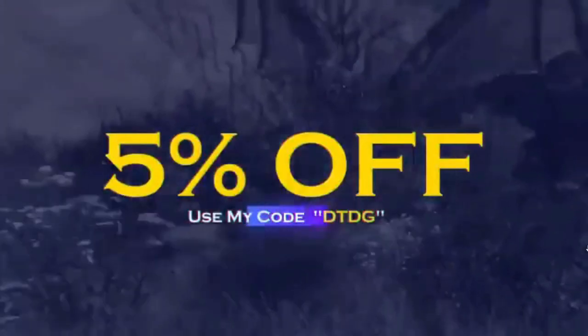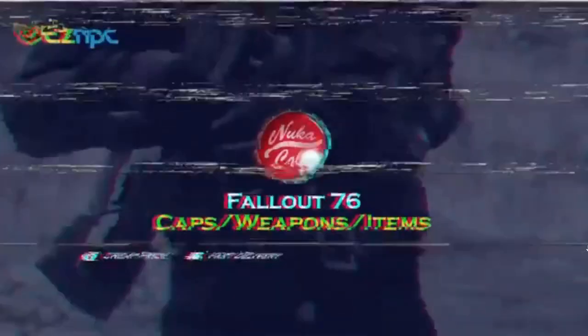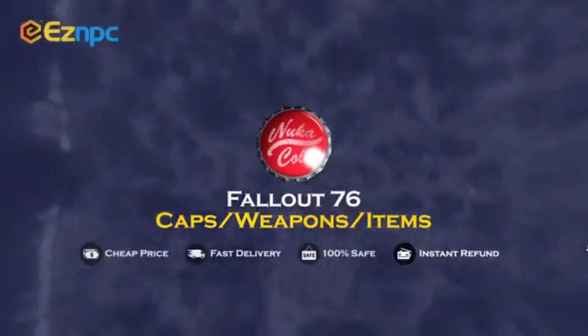If you're interested in buying Fallout 76 caps, weapons, or items, check out easympc.com and use my code DTDG for 5% off via the link in the description.